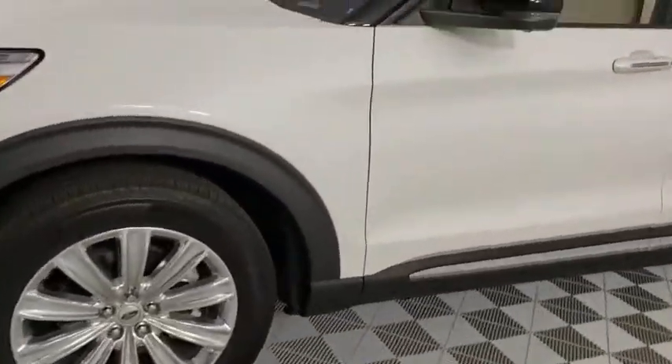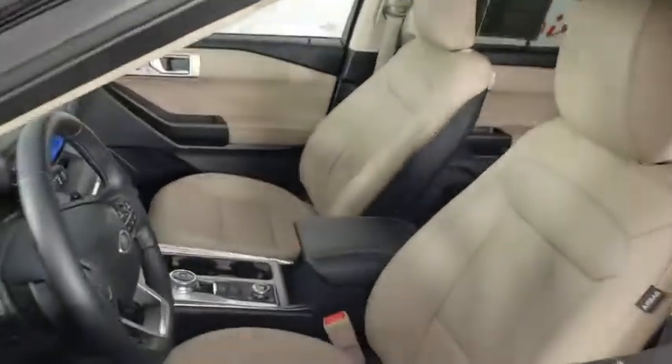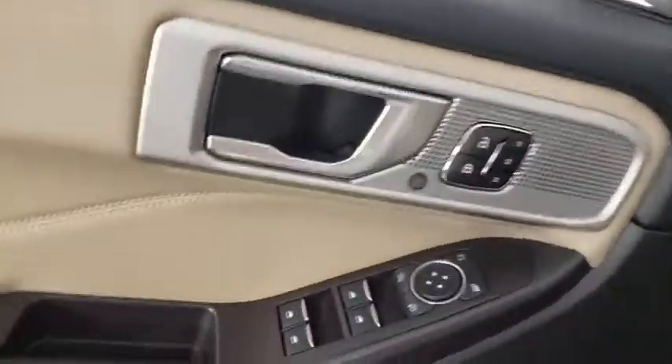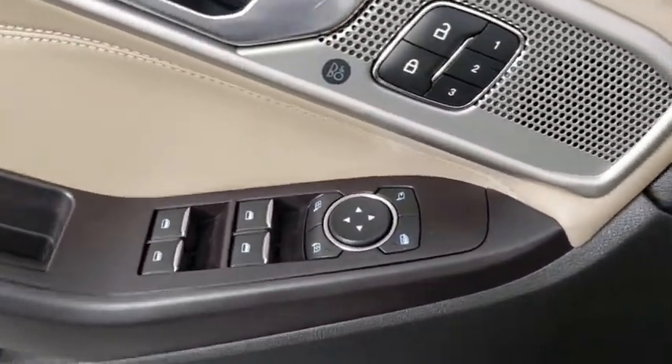Here are some of this vehicle's great options: power liftgate, power passenger seat, navigation system, traction control, dual airbags, alloy wheels, power steering, aluminum wheels, four-wheel disc brakes.